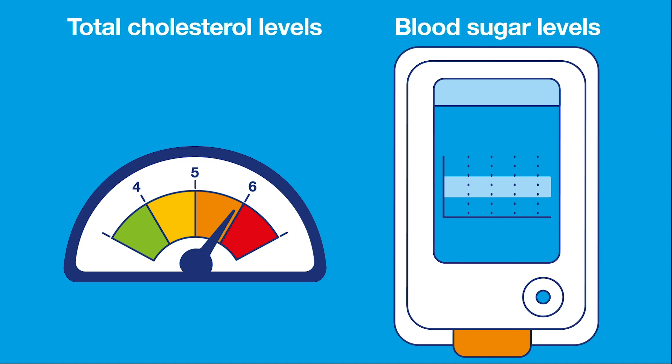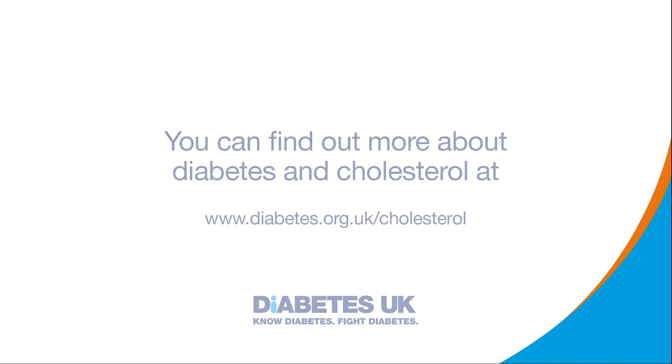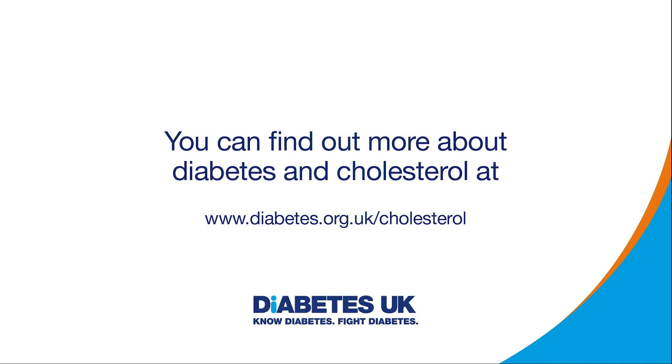You can reduce your risk of serious complications by taking action to keep your blood sugars and cholesterol at your target level, and we have lots of information and support to help you get there. You can find out more about diabetes and cholesterol at www.diabetes.org.uk/cholesterol.